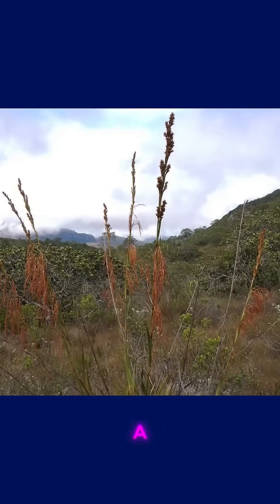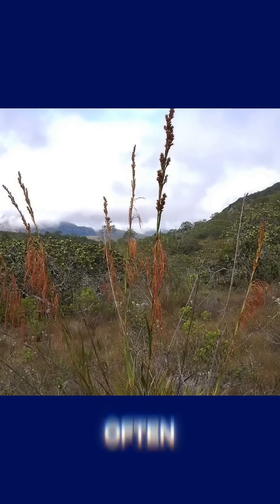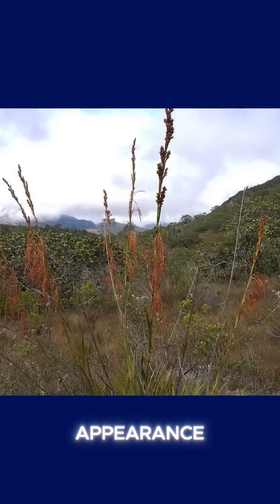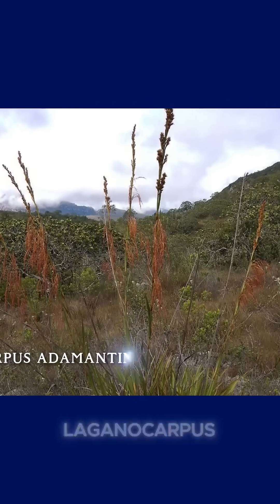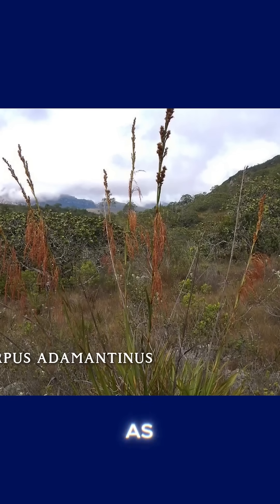The next plant on our list is a truly fascinating one, often overlooked for its simple appearance, but carrying a name that hints at something much bigger: Laganocarpus adamantinus, also known as diamond grass.